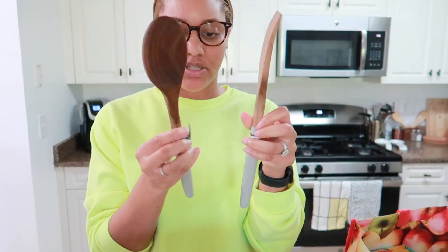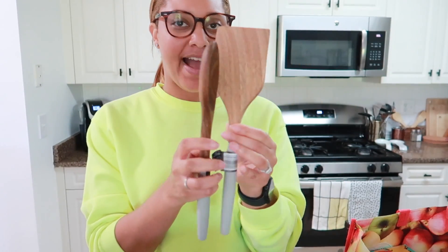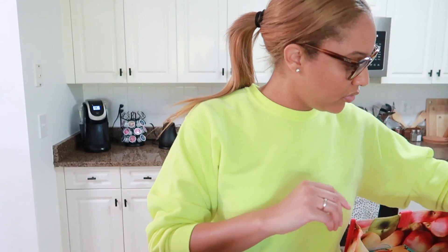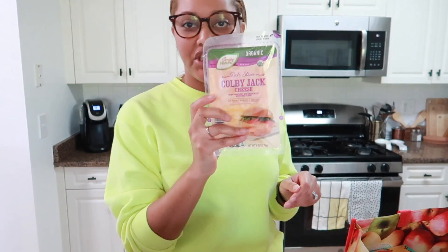You guys, when you see certain things you have to pick them up. These were the only two options they had so I just got these two. I'd actually like to start repurchasing new cookware, so I saw these and picked them up. And more cheese.